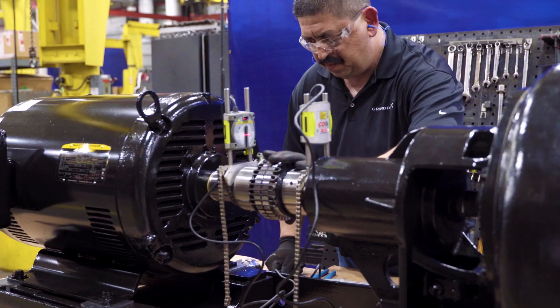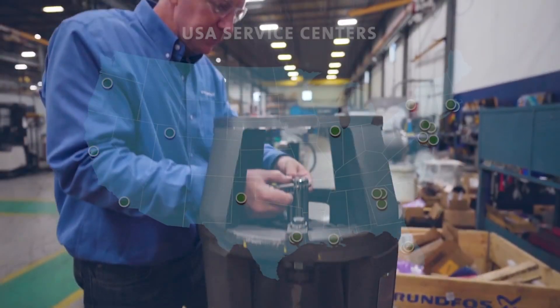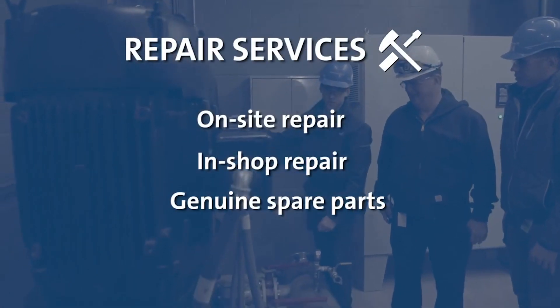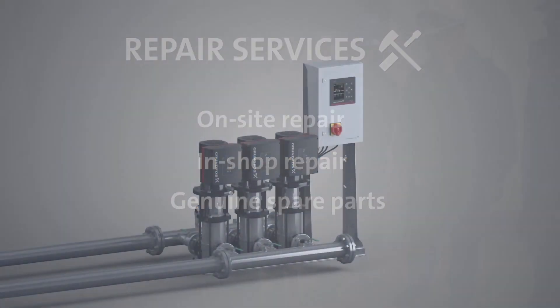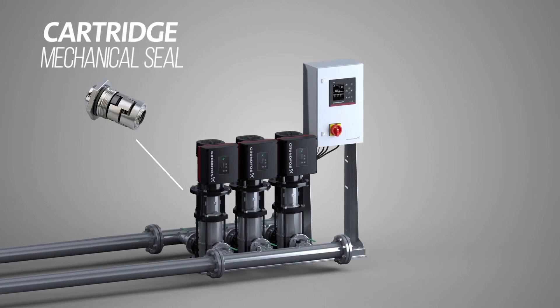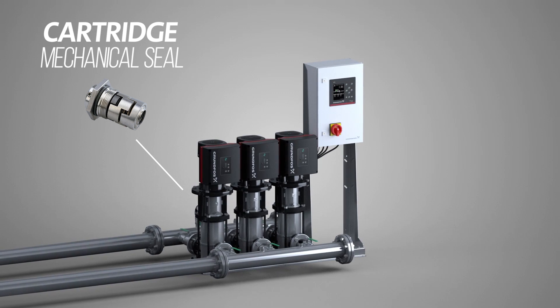Grundfos is the provider for every component of the Hydro MPC, so there's only one contact for service. Maintenance is made easy with the innovative cartridge mechanical seal — it can be replaced in just minutes, reducing downtime and ensuring consistent performance.